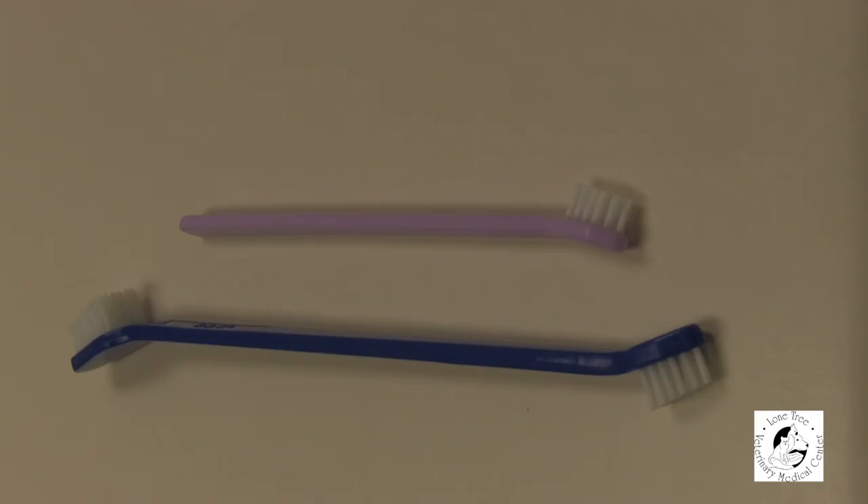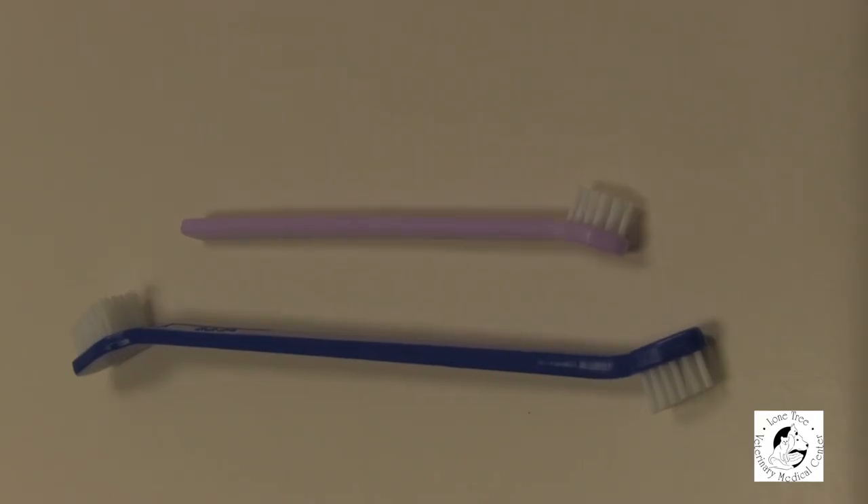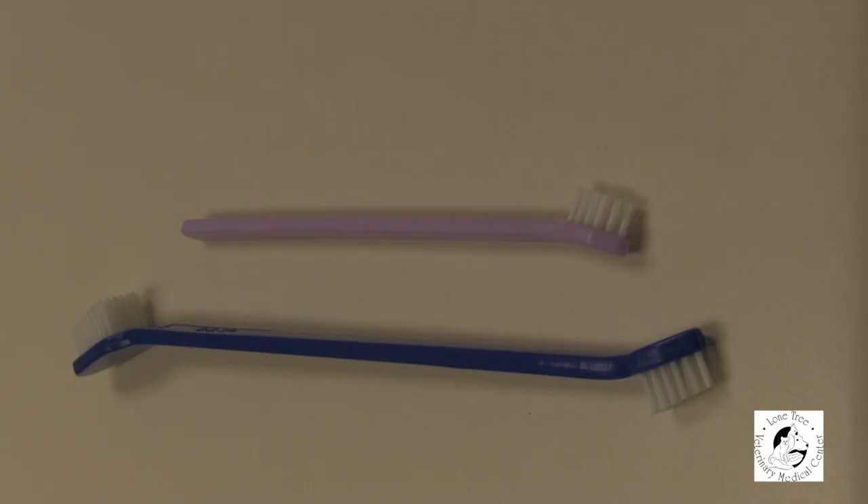The second tool you're going to want at your disposal is a toothbrush. There are many different forms of toothbrushes for pets — smaller ones made for small canines and felines, and of course larger ones made for larger breed dogs. You can also use a finger brush in lieu of a toothbrush if you find it more comfortable for you or your pet.